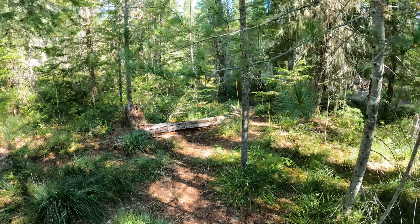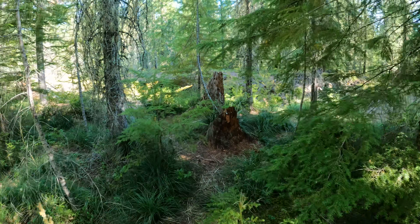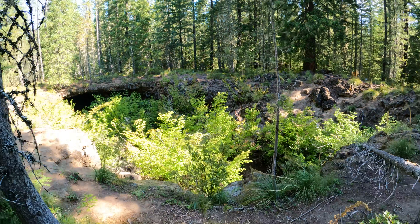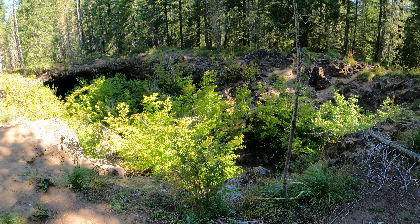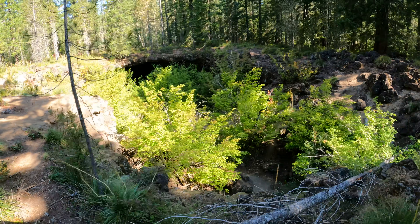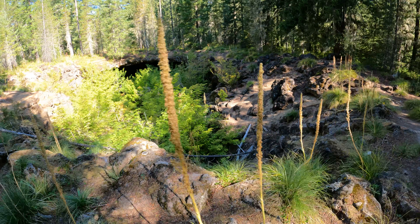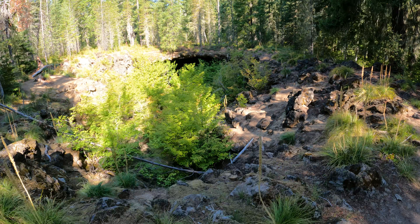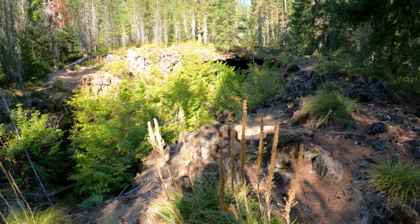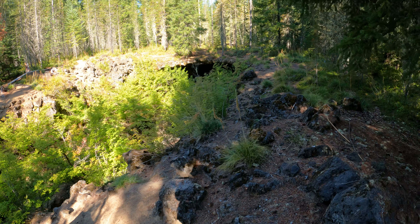From that entrance to the upper entrance by ground it doesn't seem very far at all — not even 200 feet. Inside it seems a little longer just because it's a very uneven floor; it's a bit of work. Here we are at the upper entrance, and there are maple trees growing down there everywhere. This time of year it's green, just starting to change to fall colors. I've had a lot of sunny weather this summer so I've been out and about quite a bit.